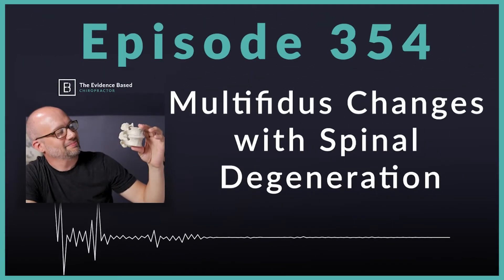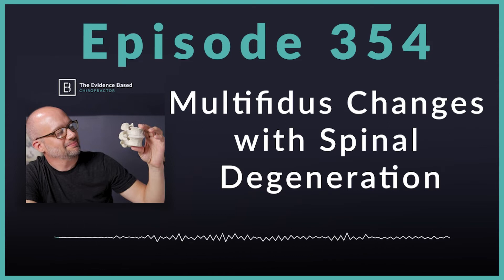Hello, and welcome to the Evidence-Based Chiropractor. I am your host, Dr. Jeff Langmaid. On today's episode, we're talking spinal degeneration and lumbar multifidus muscle action — these two things play together. What is the association? Is it causation? Is it correlation? We're going to take a look at the latest research highlighting at the bare minimum the association, and also why this is so important, specifically for patients with low back or leg pain.